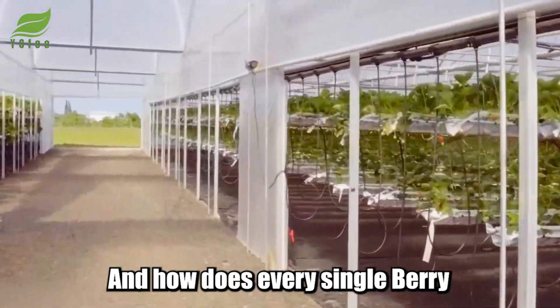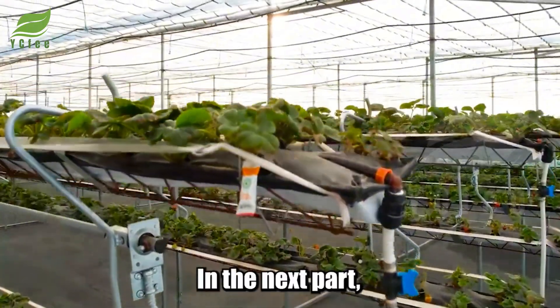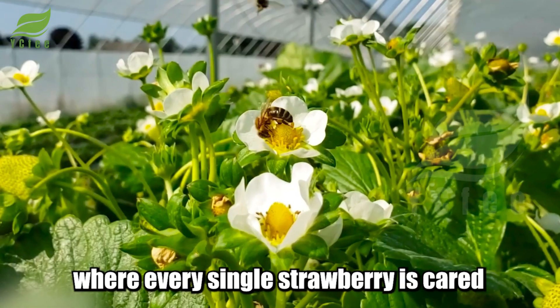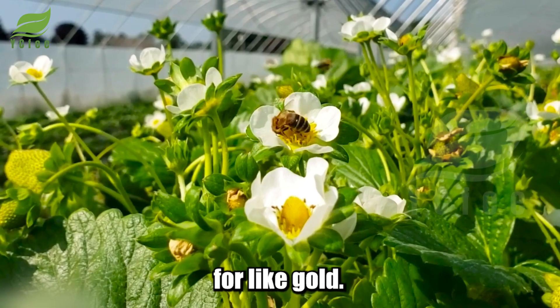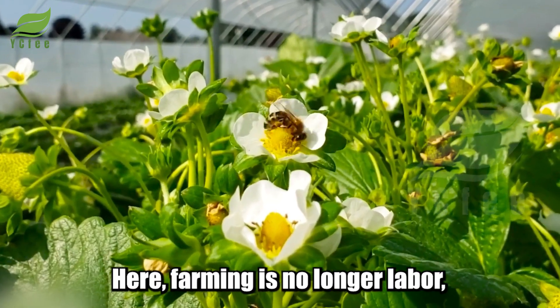How does every single berry meet standards without needing chemicals? Here, farming is no longer labor — but science. Every single strawberry is cared for like gold, as the result of precise calculation, as gentle as a laboratory procedure.